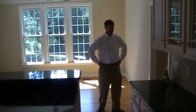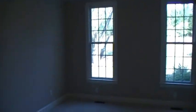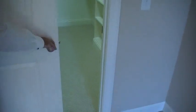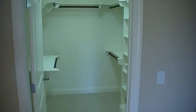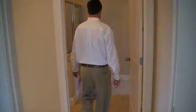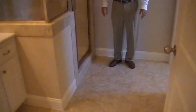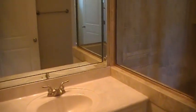Off the kitchen goes into a separate in-law suite. It has a nice oversized walk-in closet, and a separate bathroom with a walk-in shower, cultured marble, vanity, and a separate commode room.